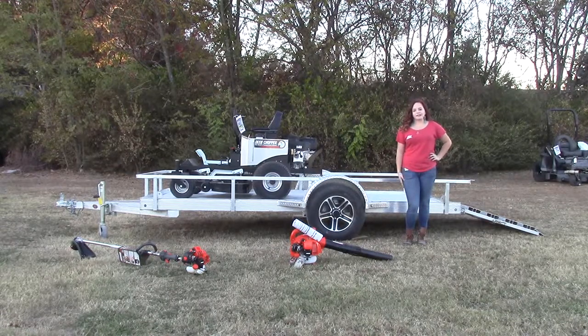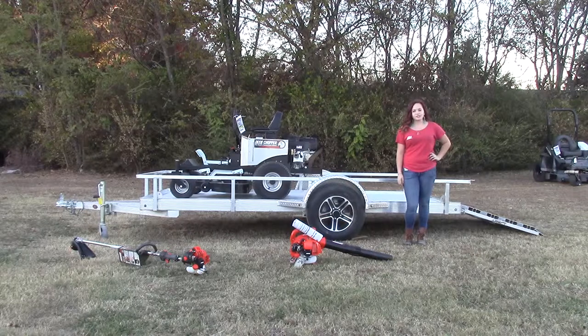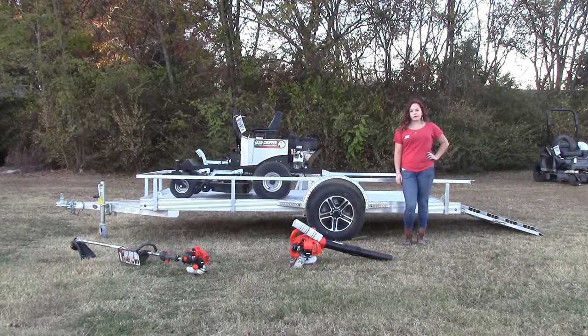We also have fantastic financing rates available as well, and when purchasing all commercial equipment you may even qualify for discounts. If you'd like more information on these package deals, feel free to give us a call at 615-641-7720 or visit us on our website at SLEEquipment.com.